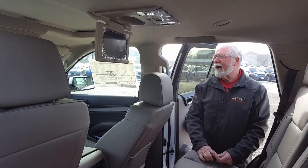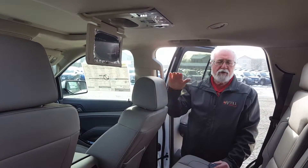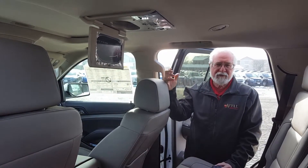Probably the other item that you're going to see is up in the front. They have an active aero shutter in the front, which helps the aerodynamics and increases a little bit of fuel economy.